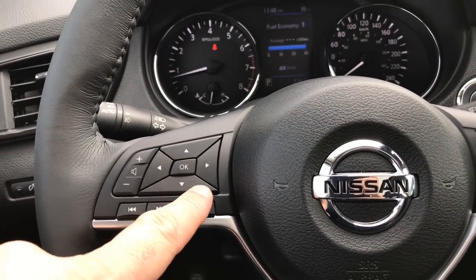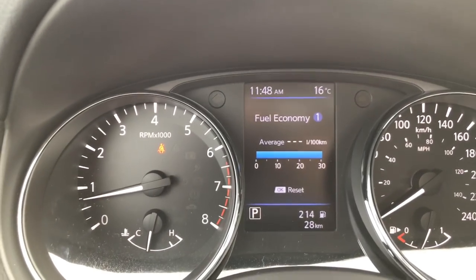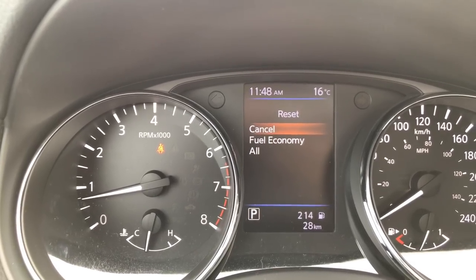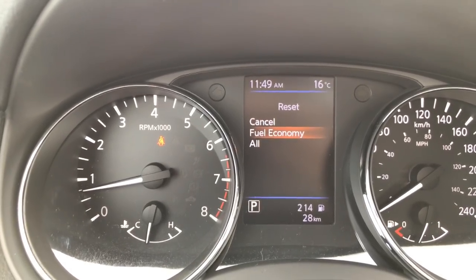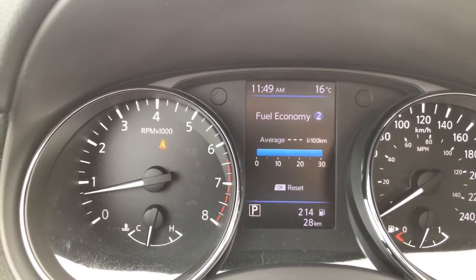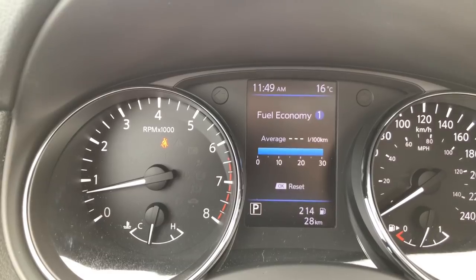This OK button with the arrows around it and the back button pertains to our driver assist display. Right now we see fuel economy 1. If I press up or down I get fuel economy 2. If I press OK I can reset — I can reset my fuel economy or reset all. That pertains to trip, average speed, and fuel economy. If I reset all, it resets all three, and when I change one it will correspond for all three.